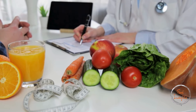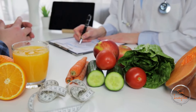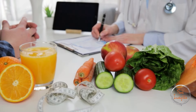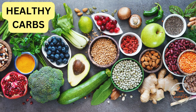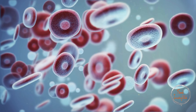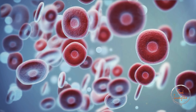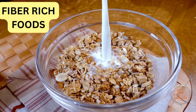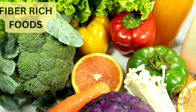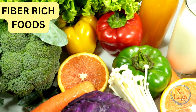As a dietician, I emphasize the importance of diet in managing diabetes. Always choose healthy carbohydrates such as whole grains, fruits, vegetables, legumes, and low-fat dairy products. These foods have a lower glycemic index, meaning they cause a slower rise in blood sugar levels. Fiber is your friend — high-fiber foods help control blood sugar levels, so include plenty of vegetables, fruits, whole grains, and legumes in your diet.